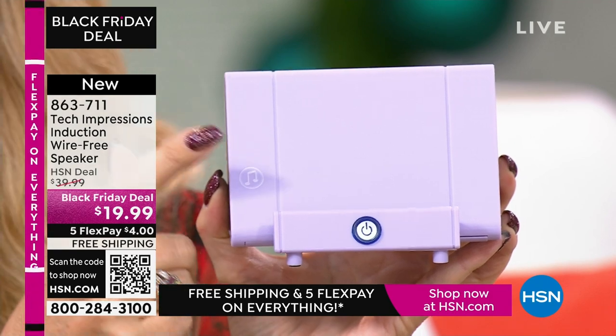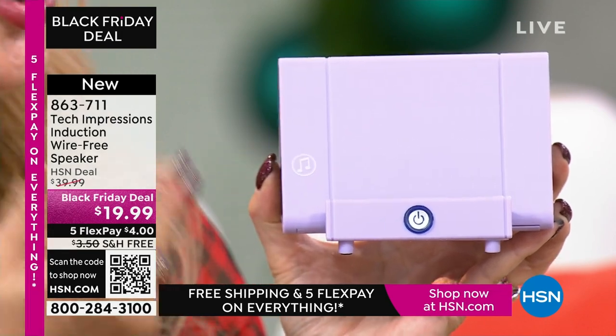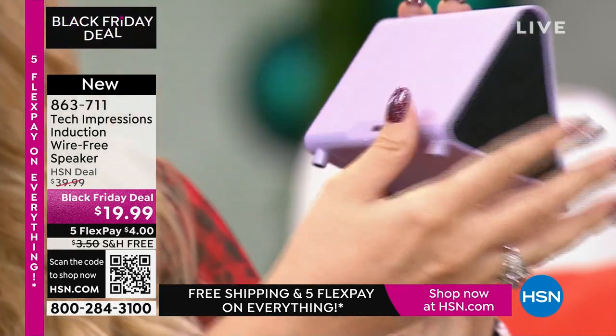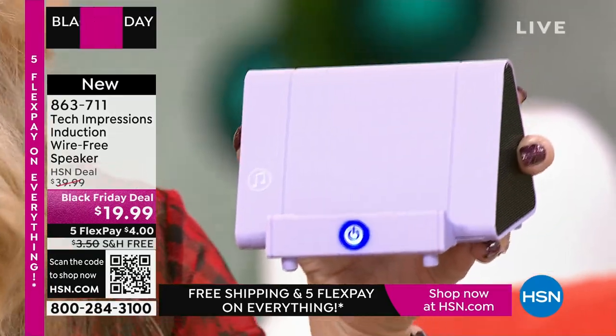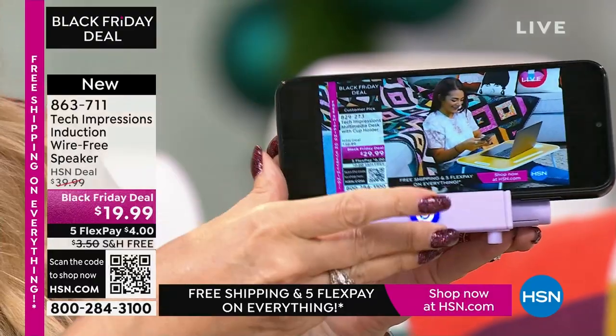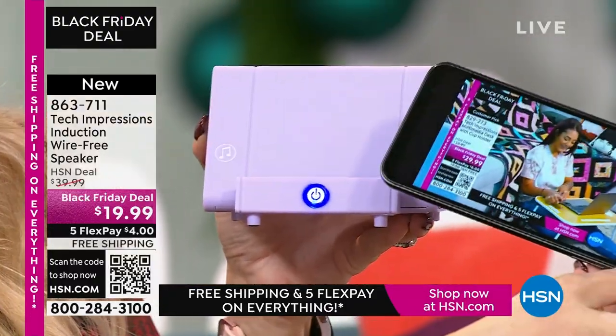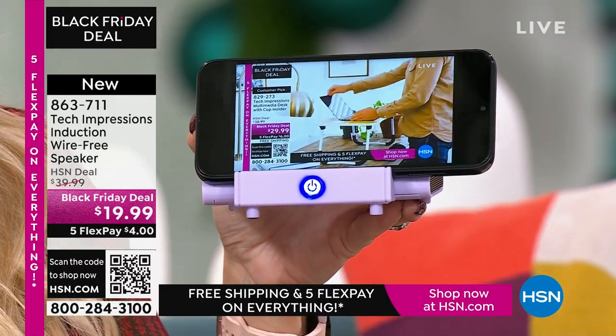Maybe you're cooking in the kitchen and want that cooking show on — you'll be able to hear it perfectly. It has a built-in rechargeable battery; you'll get about five hours of listening before plugging it back in to recharge. There's a master power button on the back and a glowing switch on the front that shows it's turned on. I don't have to set anything up — just grab my phone, line up the speaker with the musical notes on the edge, and it's automatically amplifying. I didn't have to do a thing.